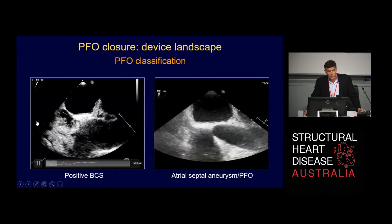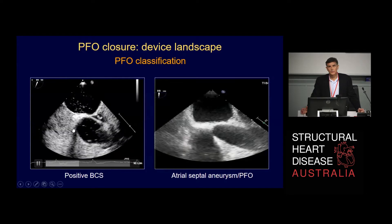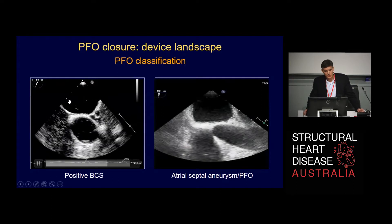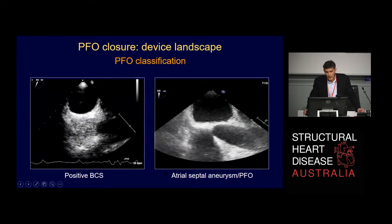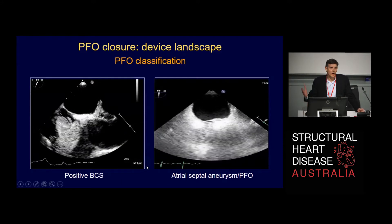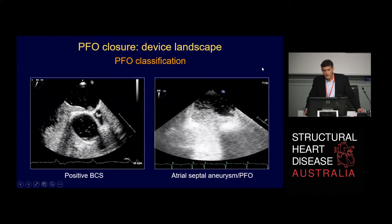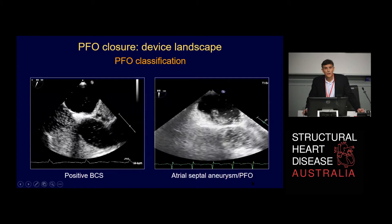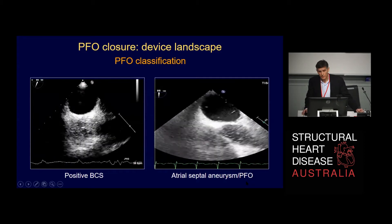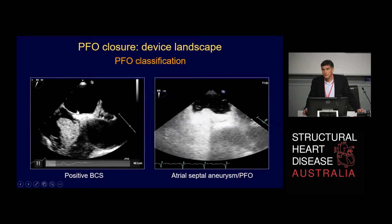You've seen bubble contrast studies, but just by way of definition, we talk about relatively simple PFOs where the septum is not particularly mobile, like this one. And this one, which is a much more floppy, much more mobile septum, we call a septal aneurysm. Traditionally, until recently, neurologists were very keen that we close the septal aneurysms with a shunt, but less convinced about closing the simple PFOs.